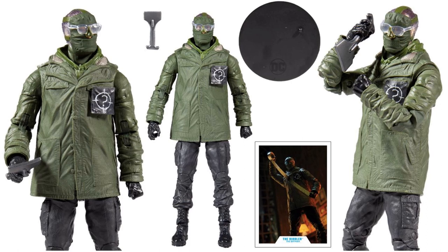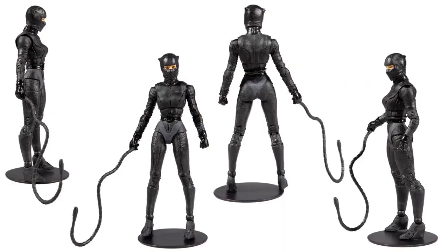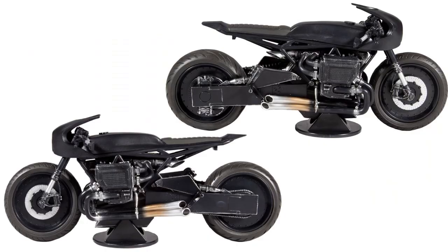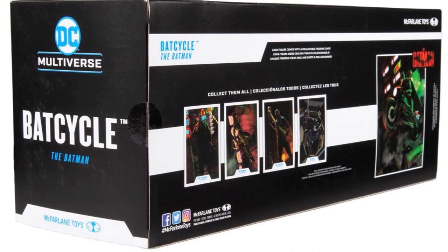It's going to be interesting to see what this movie is all about before deciding whether this figure is good or not. Here's your Catwoman from all four sides with a cat whip, her stand, and her card. Then the Bat Cycle itself — in package and out of package — with the figure stand, pipes on the sides, the Batman logo card, and an extra hand for gripping the handles.